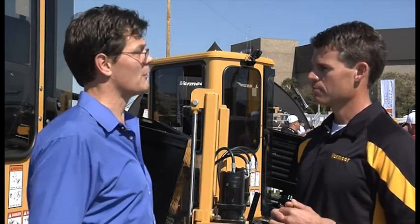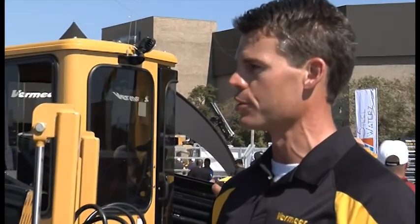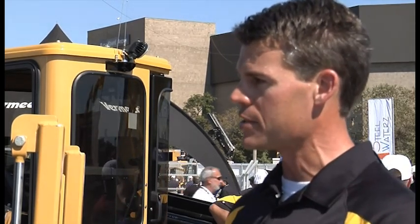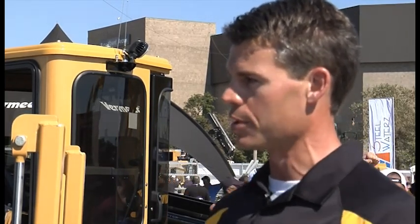The point that should be clear is that these machines, in terms of thrust and pullback and a lot of those features, are very much like the original HDD machines that are still in the Vermeer line. The D36x50 Series 2 is a staple in our product line — one of our most proven, most popular drill systems that we have out there. We utilize that same platform both on our dual-rod system as well as our mag drilling system.